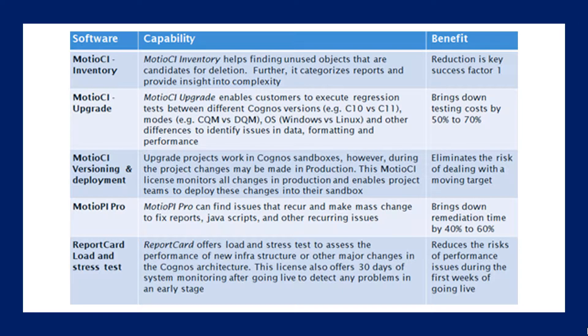Here's a grid of some of the components and modules within Modio software. When you buy Modio, you can pick and choose what components you want. Modio CI Inventory is a new functionality — if you already use Modio CI you might not have this module, but I saw it in action with Lynn Moore, the CEO, and I was amazed. I can now look at much more detail and find out what reports have a lot of queries in them. Maybe a report has 25 queries in it, which lets me identify the riskier reports that might have problems in migration.